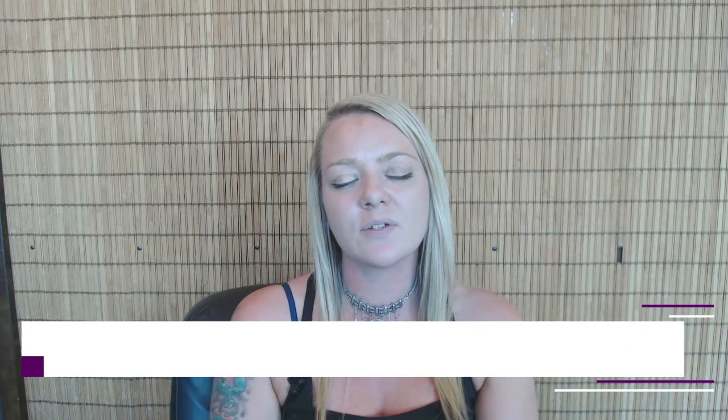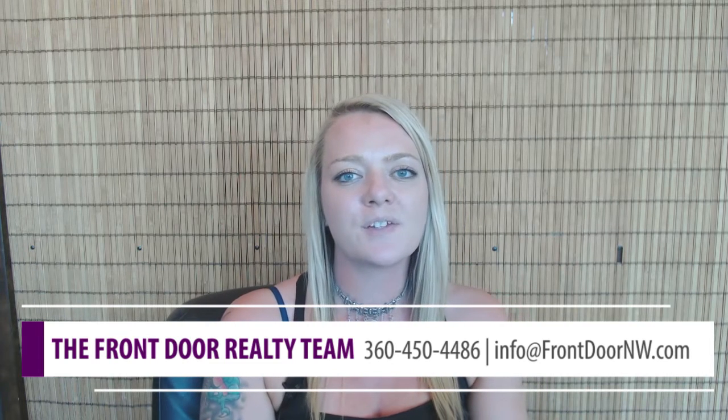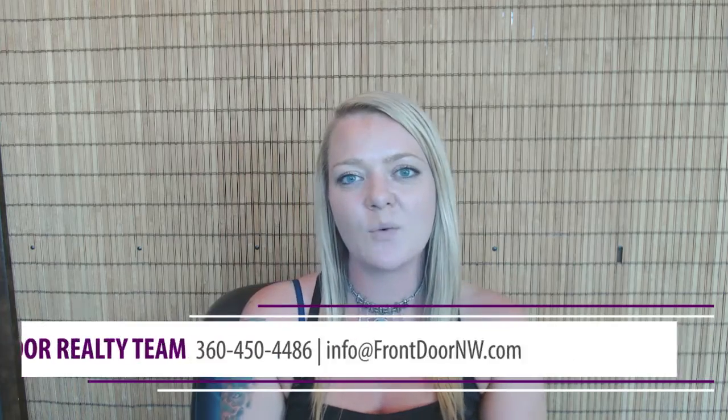Okay guys, I hope my five tips on how to make your home more stress-free helped. If you have any real estate questions or needs, feel free to reach me at 360-831-3334. Michelle Myers, Buyer Specialist with Front Door Realty. I look forward to helping you — have a wonderful day.